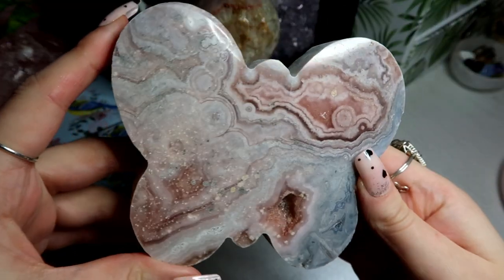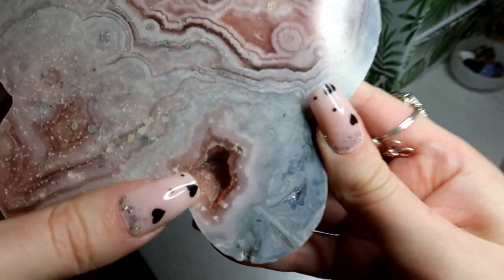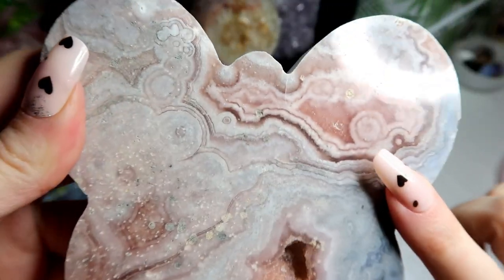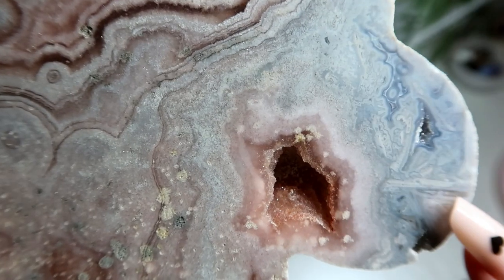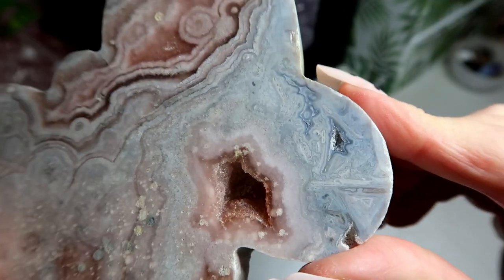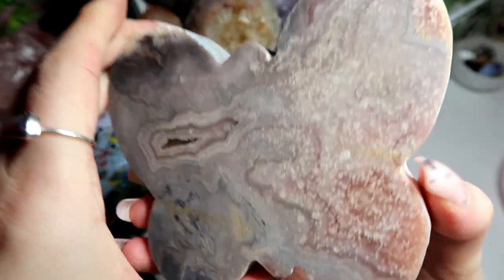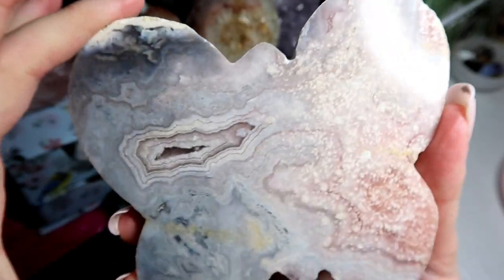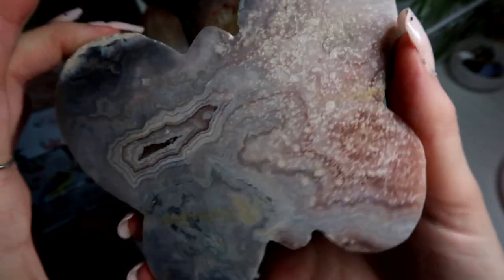Then I have this beautiful pink amethyst butterfly with a nice druzy part. This has the most incredible patterns, and I love butterflies. With the most incredible blue formations here, which could be blue laser agate or blue agate — it's absolutely beautiful. If I turn her around, this is her back. I just love pink amethyst because it always has the most amazing patterns.